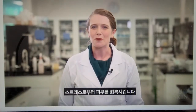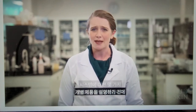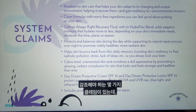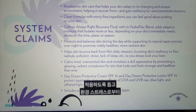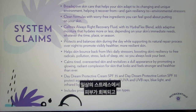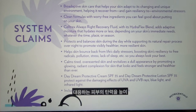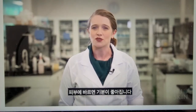Before we look at the individual products, let's look at some of the claims across the system. This system is a bio-adaptive skin care that helps your skin adapt to its changing and unique environment, helping it recover from and gain resiliency to environmental stressors. They help the skin bounce back from life's daily stressors, boosting skin's resiliency to free radicals, pollution, stress, lack of sleep, etc., so you can always look your best. They are clean formulas with worry-free ingredients you can feel good about putting on your skin. I'll be talking more about clean towards the end.